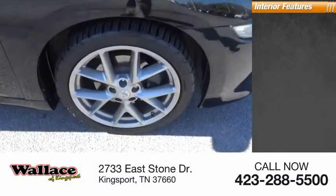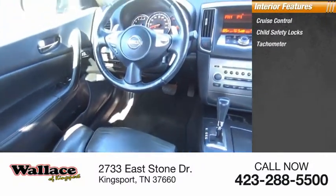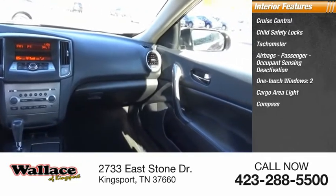Inside you'll find cruise control, child safety locks, tachometer, airbags with passenger occupant sensing deactivation, one-touch windows times two, cargo area light, and compass.